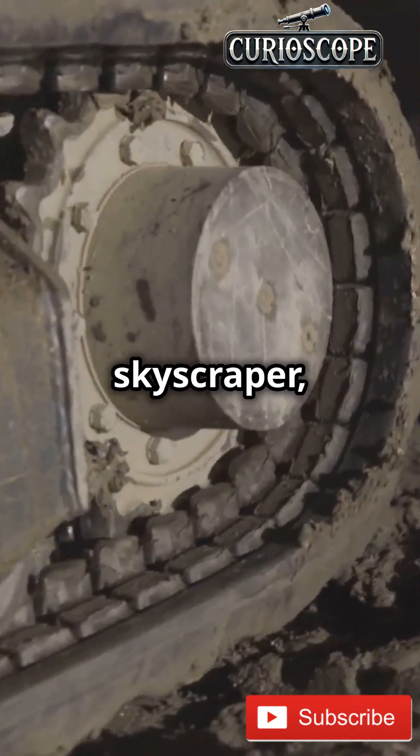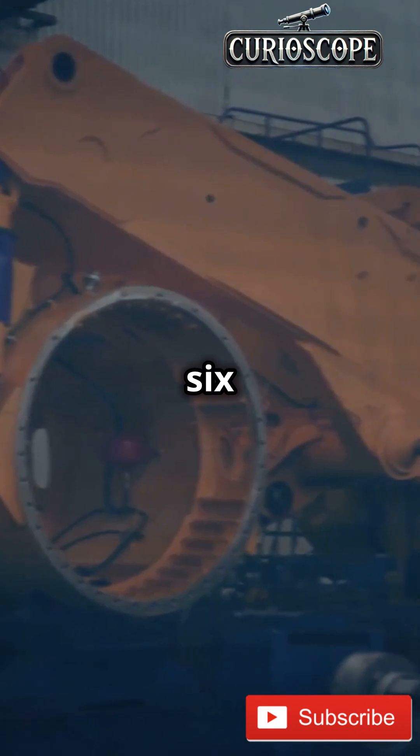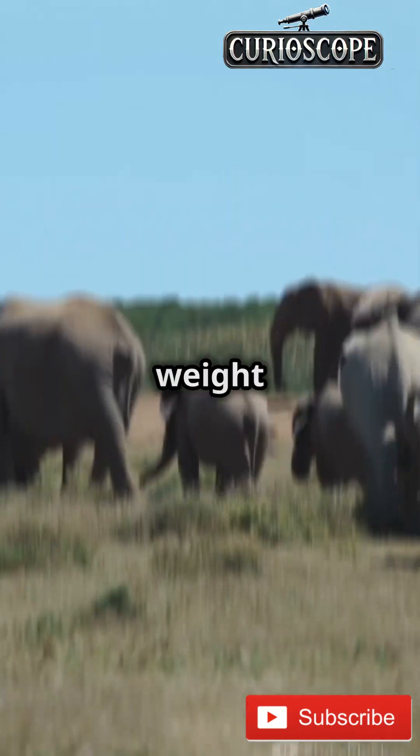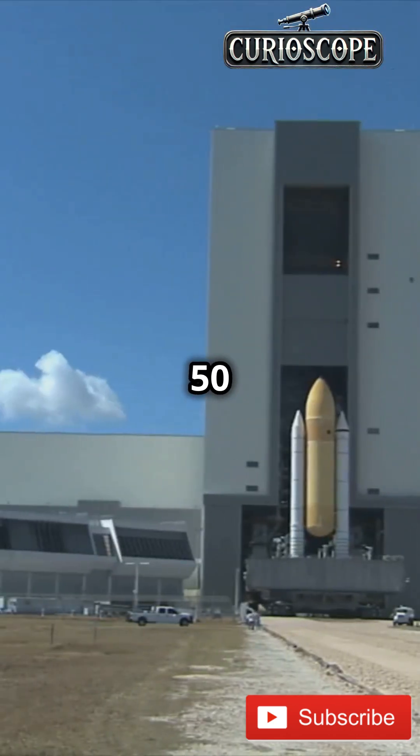If your car looks like a toy next to a skyscraper, you're looking at NASA's crawler transporter. This beast weighs 6 million pounds — that's the weight of 900 elephants. Built in the 1960s, it's been rolling strong for over 50 years.